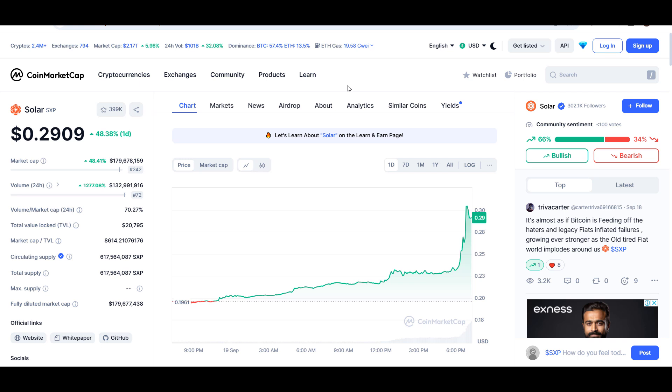Hello guys, my name is Ishan and welcome back to Super Traders YouTube channel. In this video I'll give you an update about Solar coin SXP, which is up around 48% so far today. Later in the video I'll give you the exact entry price where you should buy this coin, where to take profit, and whether buying this coin right now is a good idea. All the key technical levels will be discussed here, so make sure to watch until the end. Don't forget to like and subscribe.